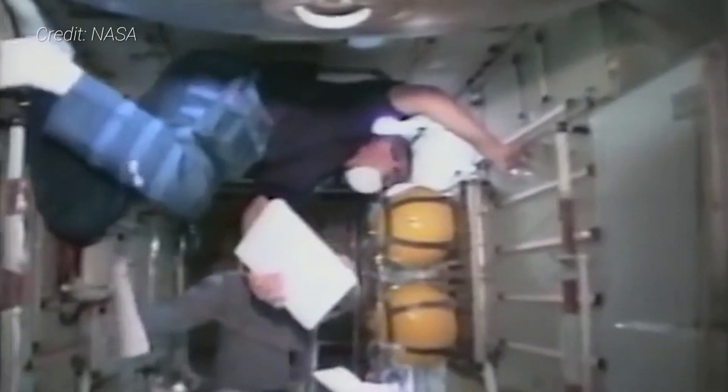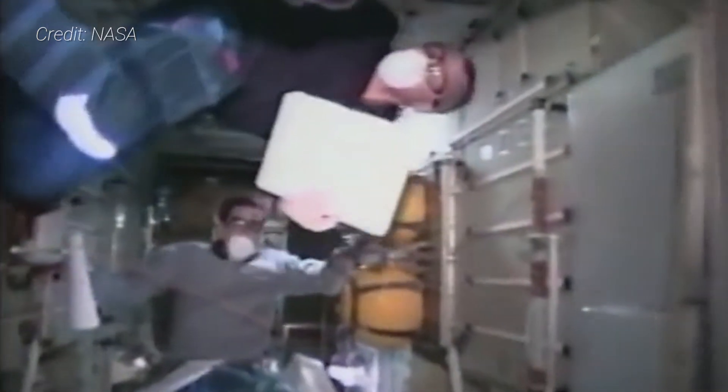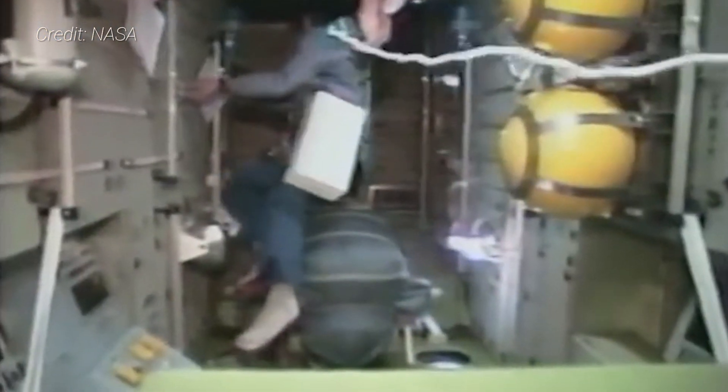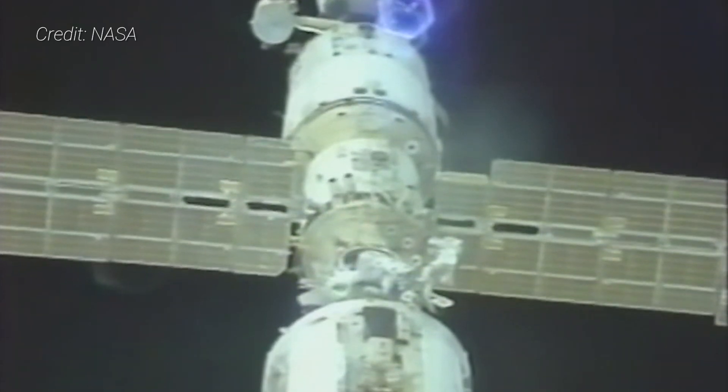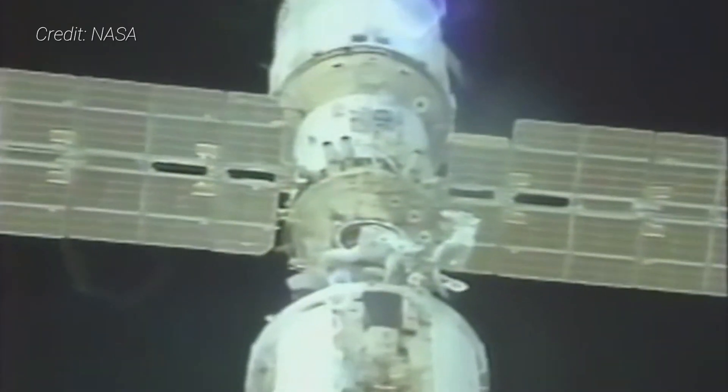Zvezda was first entered by the crew of Space Shuttle Atlantis' STS-106 mission in September of 2000. Their job was to finalize connections between the module and the rest of the ISS via a spacewalk, and continue preparing the outpost for its first long-duration crew later that year.